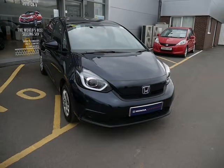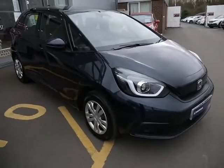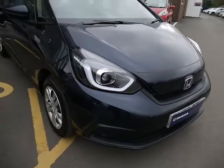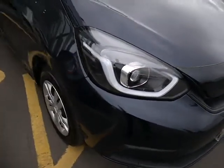Hello, welcome to JTU's Honda Telford. Today we're looking at this wonderful 1.5 Jazz hybrid, and you'll see the very modern design of this, with the stylish daytime running lights around the headlights.